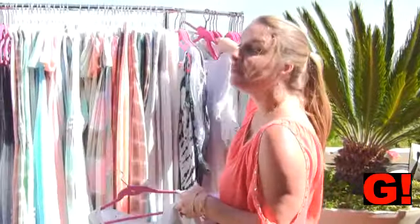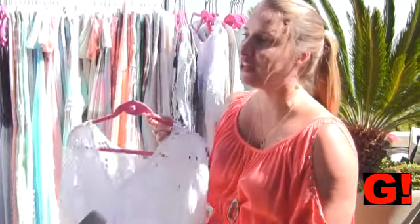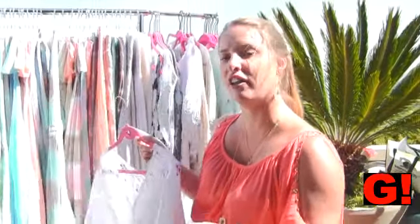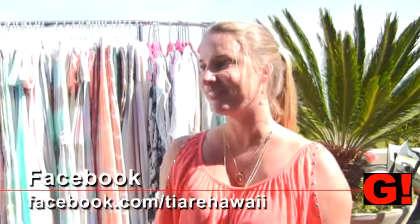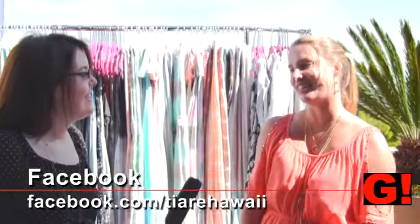So where can we get them? Well, soon at LS stores, which are kind of all over the nation in major cities. A lot in Hawaii — we're just starting to branch out to California and the mainland now. The web address is www.tiadehawaii.com. And we have Facebook: facebook.com/tiadehawaii.